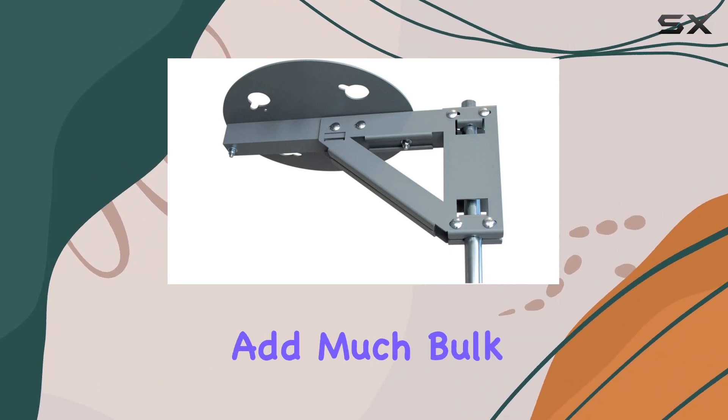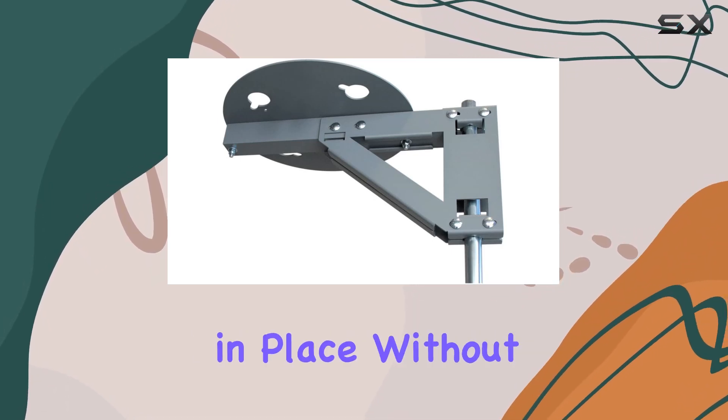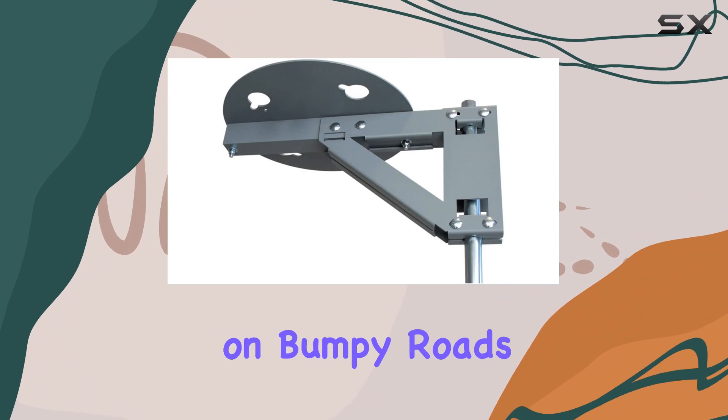In terms of design, the mount is sleek and doesn't add much bulk to the RV profile. It securely holds the antenna in place without wobbling, even on bumpy roads.